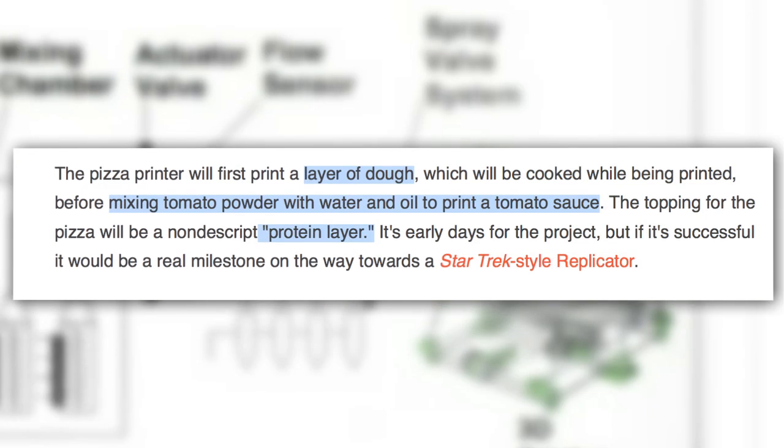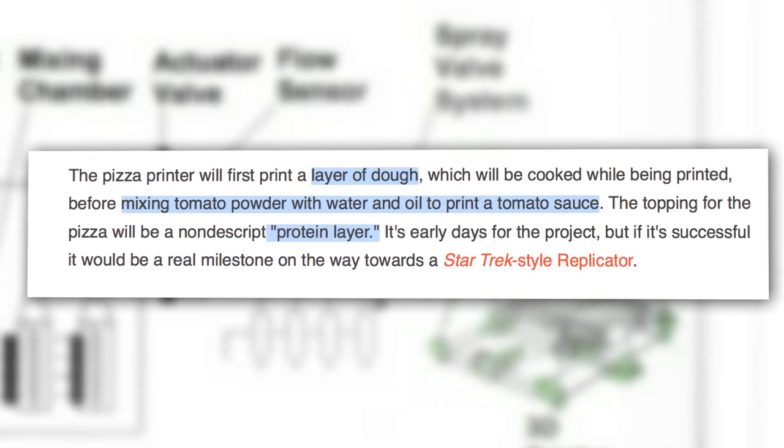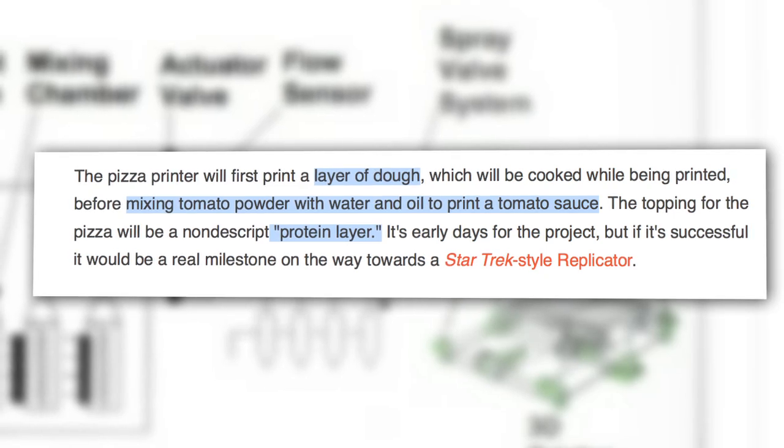But what would this 3D printed pizza be made of? Well, mouthwatering nutritional powders combined with water and oil. This is done through a system of regulators and valves that combine the ingredients and spray them out in the right pattern.